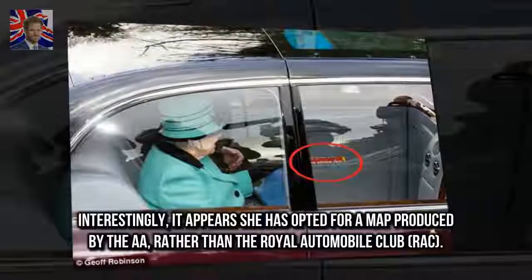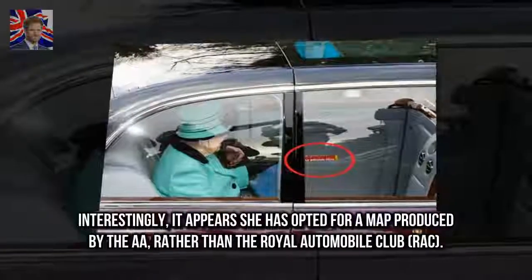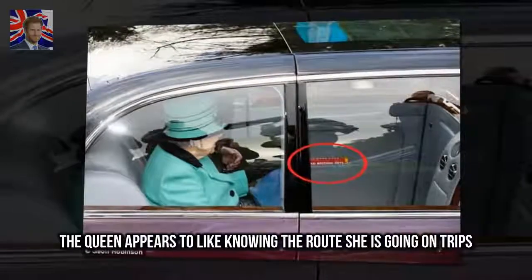Interestingly, it appears she has opted for a map produced by the A.A., rather than the Royal Automobile Club. The Queen appears to like knowing the route she is going on trips.